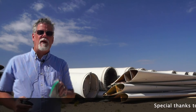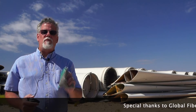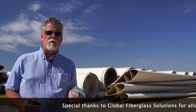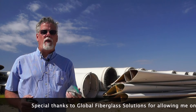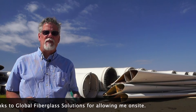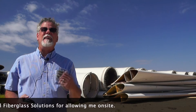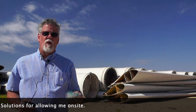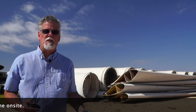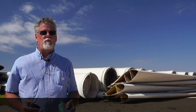But it gets even better — there really is no downside to this process or the products that it produces. Eco-poly products are fully recyclable through the GFS processes and can be recycled infinitely. Their own trimmings and waste can be put right back into their system and be recycled as well.